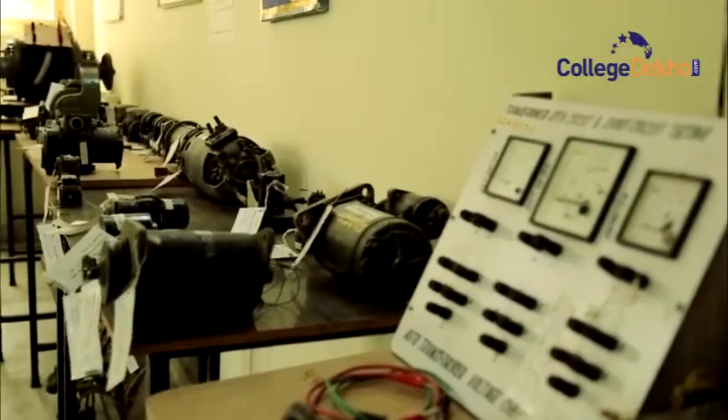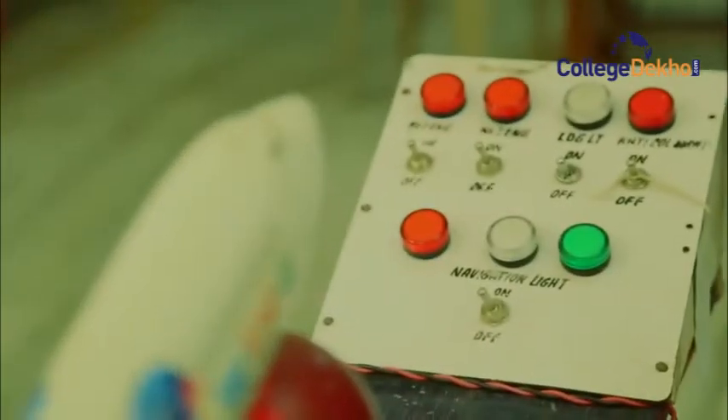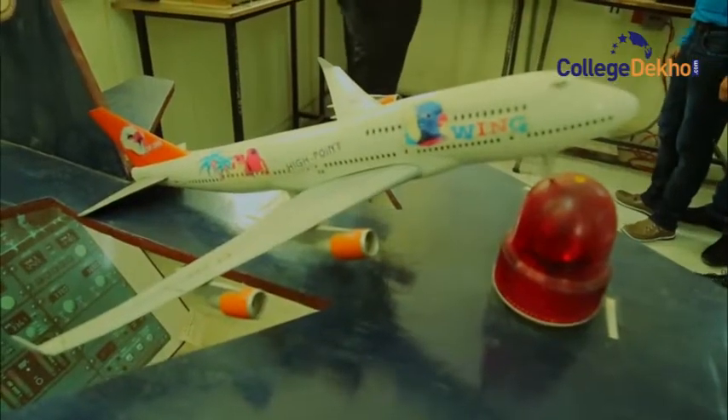The electrical lab is all about the electricity that is supplied in the aircraft. We have generators as well as motors — DC and AC — all present there for the students. Now we're going to the battery room, that is the nickel cadmium battery shop, where batteries are charged for the aircraft.